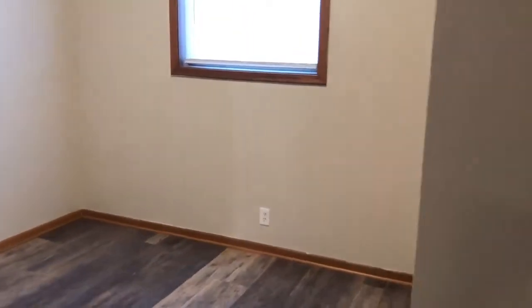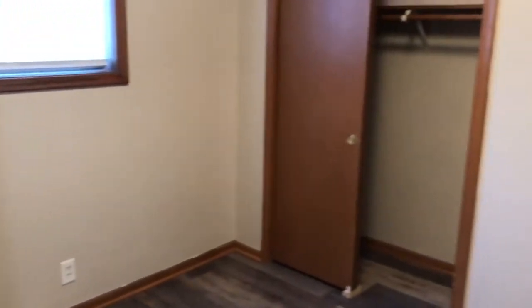Our second bedroom and our third bedroom.